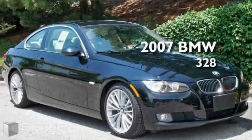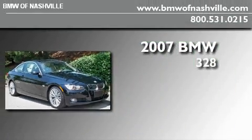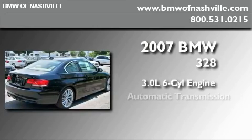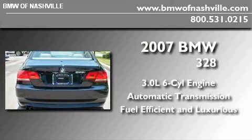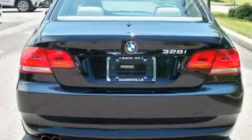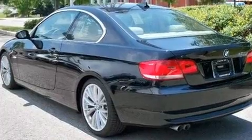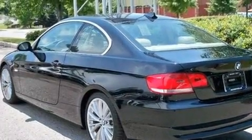This is a 2007 BMW 328. It has a 3.0-liter six-cylinder engine and an automatic transmission. With an EPA estimated rating of 30 miles per gallon on the highway, you won't be making frequent trips to the gas pumps.